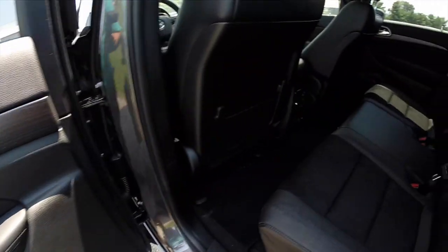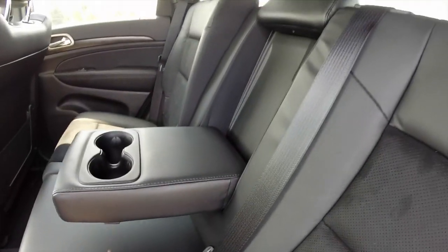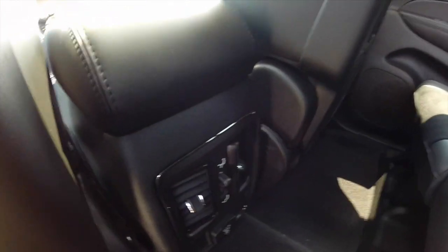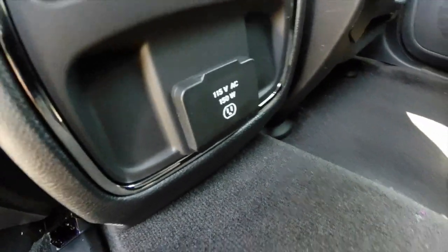Looking at the rear seat, the suede seating surfaces continue in the back seat as well. The seat backs do recline. They have a full down center armrest with dual cup holders. You also have rear air vents with directional control, and a 115-volt household power outlet.